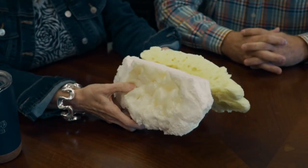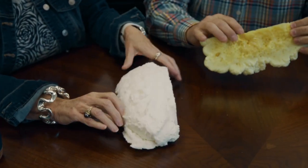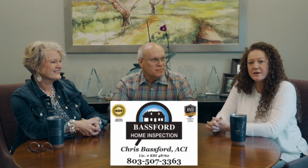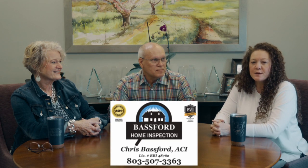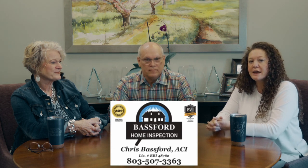Today's video is more of a consumer alert — it's about insulation in your home, and we have a local expert here to share some information. Here's Chris Bassford, the local home expert in our area. He's up to date with all the trends and things you need to be aware of when buying or owning a home. Thank you, Chris, for being here. We appreciate you sharing something that Brandy and I were not even aware of.